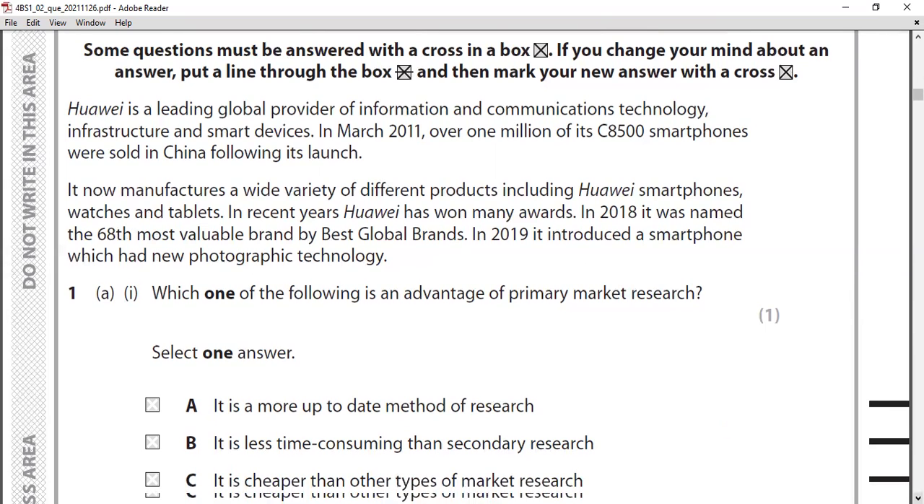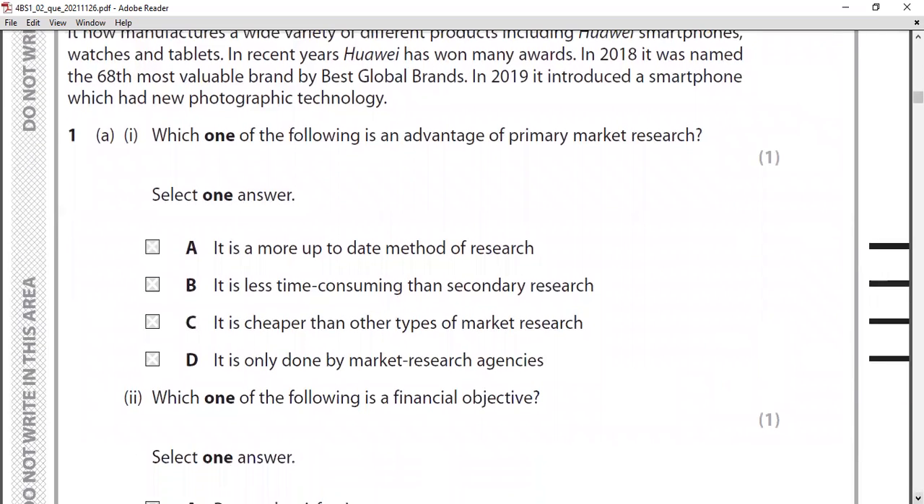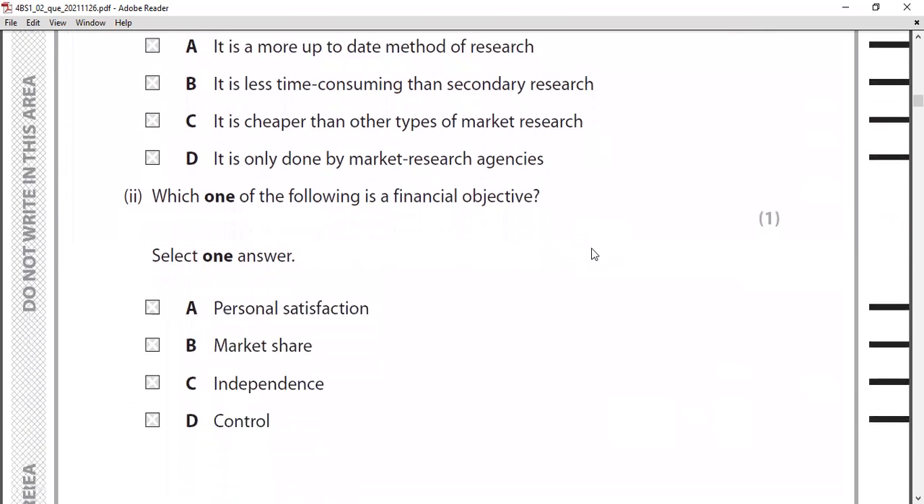There are six MCQs in the actual paper. MCQ one: which one of the following is an advantage of primary market research? Option A: it is a more up-to-date method of research. Option B: it is less time consuming than secondary research. Option C: it is cheaper than other types of research. Option D: it is only done by market research agencies. You can reject D because anyone can do primary research. C is wrong because it's expensive. B is wrong because it's more time consuming than secondary. So the correct answer is A — it is a more up-to-date method of research.